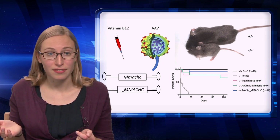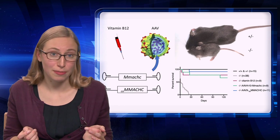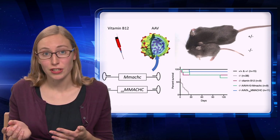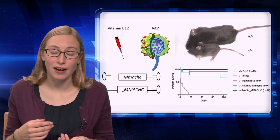I study vitamin B12, also known as cobalamin. Vegetarians or vegans might be familiar with B12, since they are at a higher risk for being deficient. That's because we obtain vitamin B12 through meat and animal products in our diet.